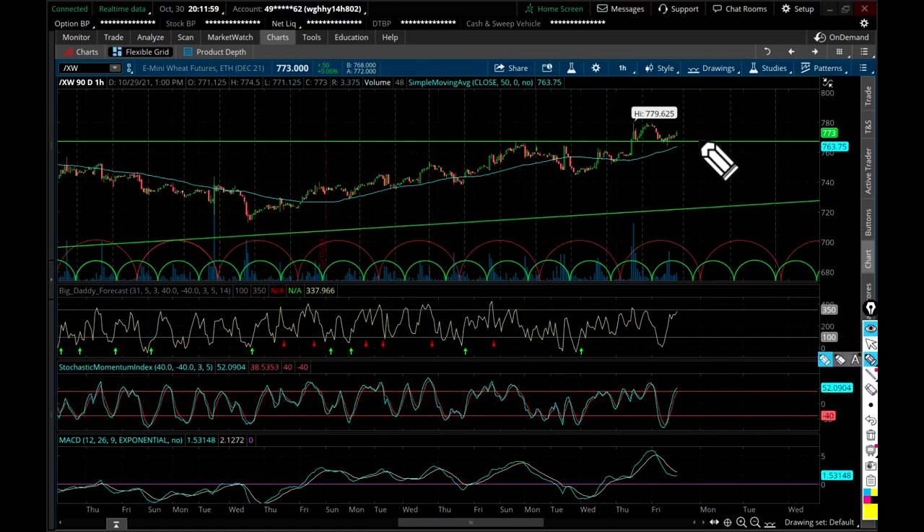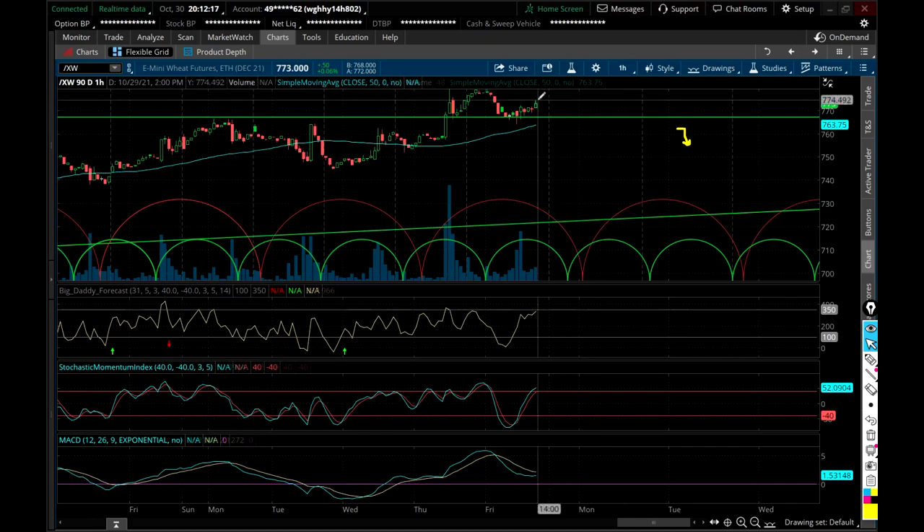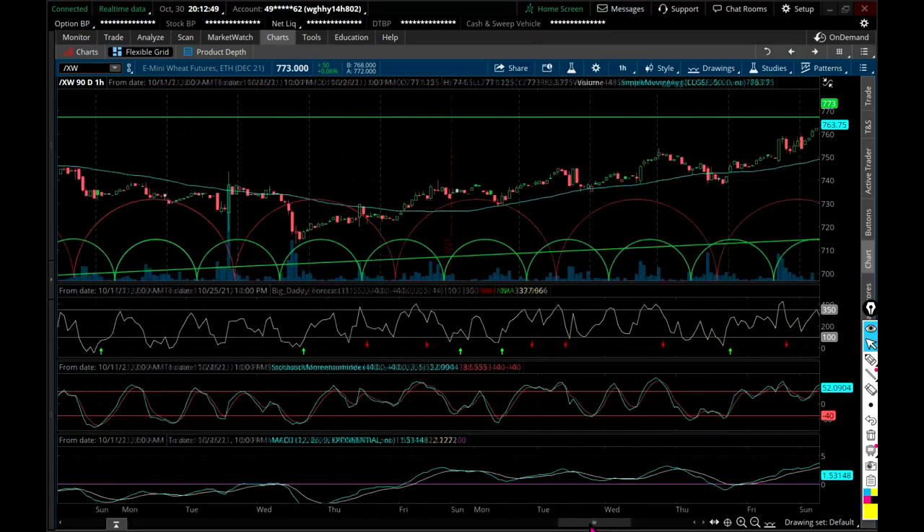If you want to make money at trading you've got to do this kind of analysis. What I think is going to happen at bare minimum: once price stops messing around for a few hours, it's going to come down and at bare minimum touch the 50. Right now on Friday's close, wheat is at 773 and the 50-hour moving average is at 763 — that's a 10-point difference. So at minimum I think you'd see 10 points.